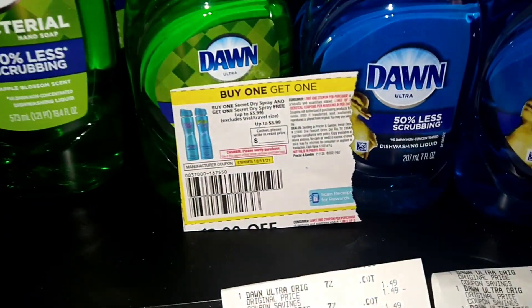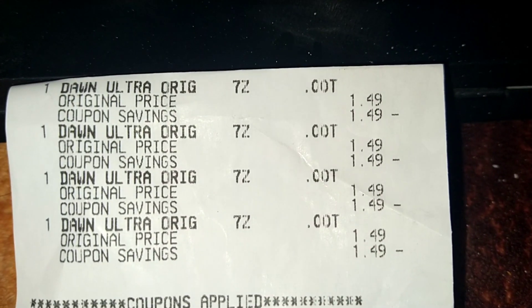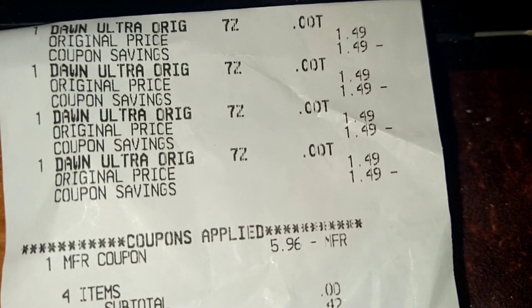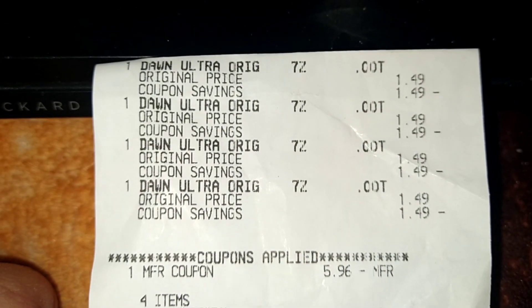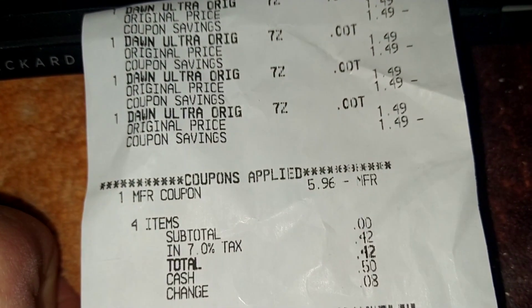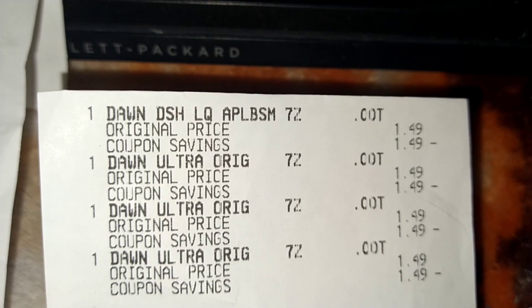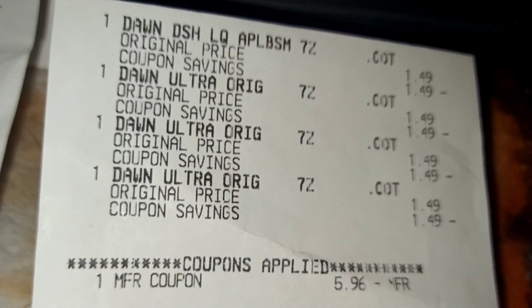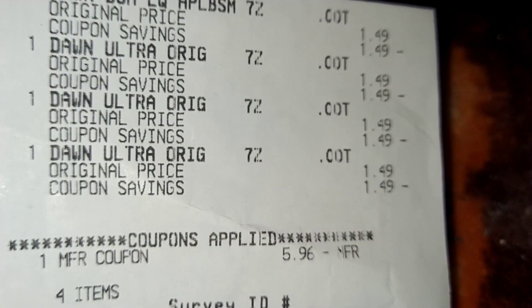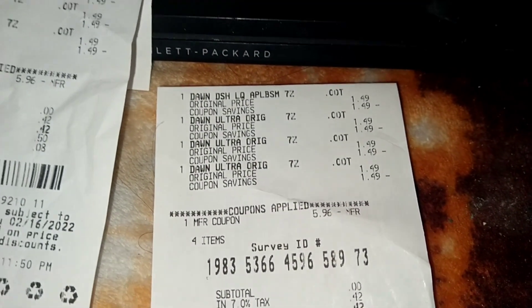Same with the green ultra Dawn — I bought four of them. She was able to type in $5.96 instead of $5.99 because it was $5.96, and she typed that in, which made the subtotal zero. I paid 42 cents in tax. There's more Dawn right there — I bought four there too. She types in the subtotal, $5.96, and I paid 42 cents in tax.